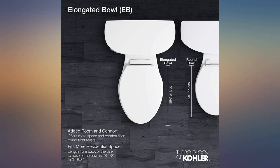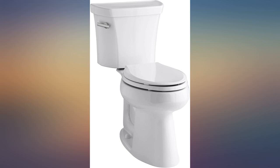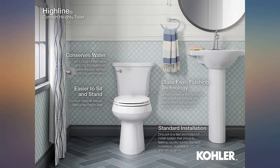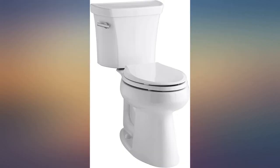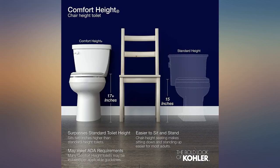Customer service told me it was supposed to come with bolts and shipped me the caps that go over the bolts instead. After several days of back and forth communications, she finally decided that the bolts don't come with it. A $400+ toilet should come with everything that all the toilets at the big box stores come with, and the picture should be updated to just show a bowl and tank, because that is all you get.